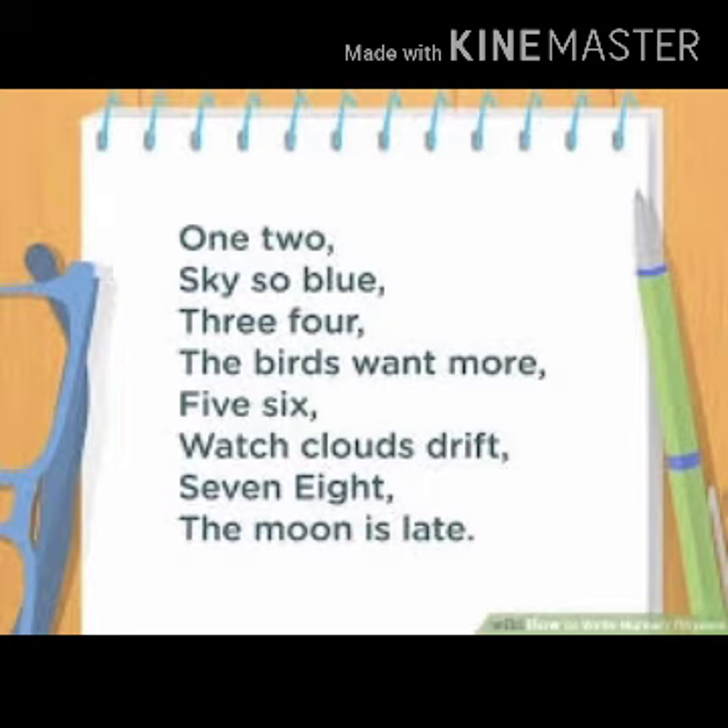3, 4, the birds want more. 5, 6, watch clouds drift. 7, 8, the moon is late. 7, 8, moon is late. Students, learn this rhyme. Okay.